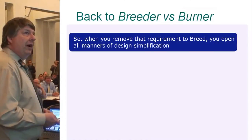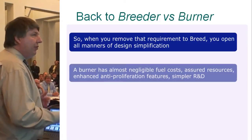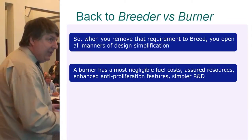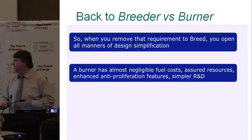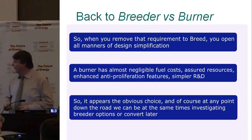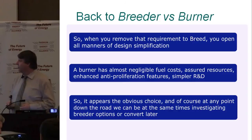When you remove the requirement to breed, you open up all manner of design simplification. A burner has almost negligible fuel costs, assured resources, enhanced anti-proliferation features, and simpler R&D — so it appears the obvious path forward. And at any point down the road, we can simultaneously investigate breeder options or convert later.